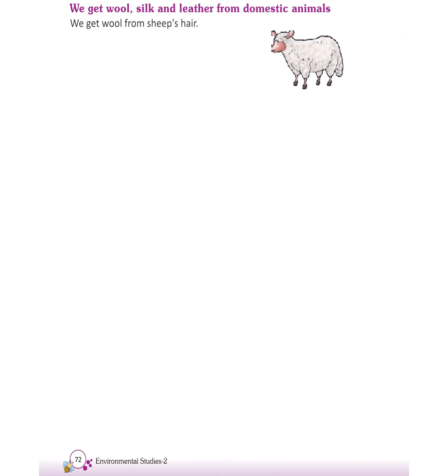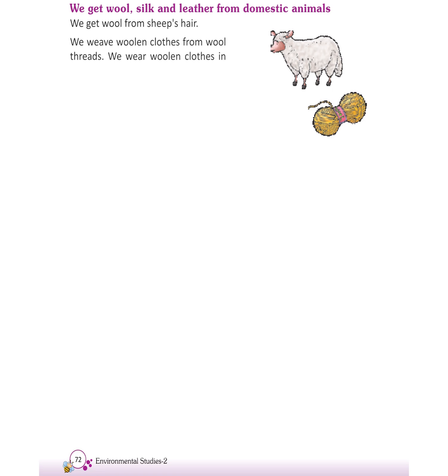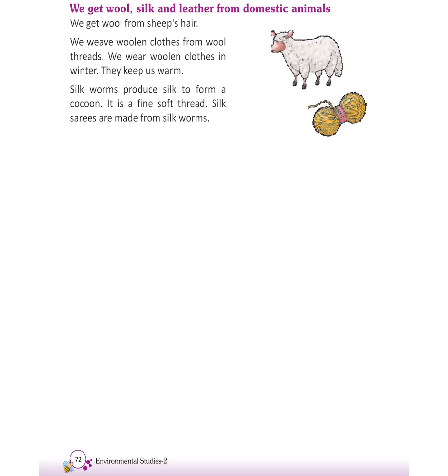We get wool from sheep's hair. We weave woolen clothes from wool threads. We wear woolen clothes in winter; they keep us warm. Silk worms produce silk to form a cocoon. It is a fine soft thread. Silk sarees are made from silk worms.